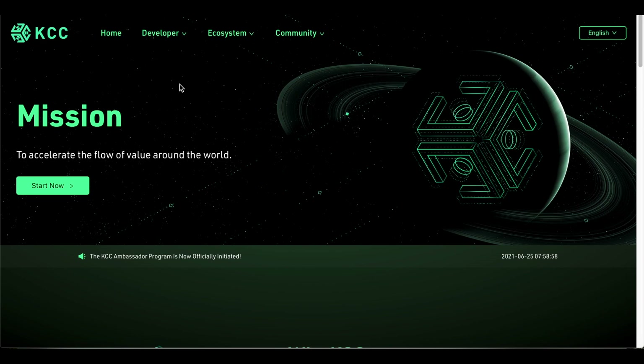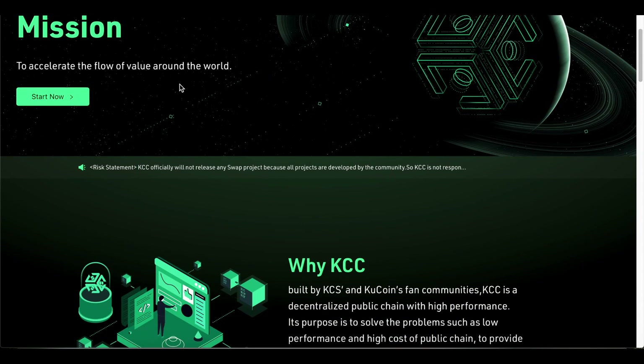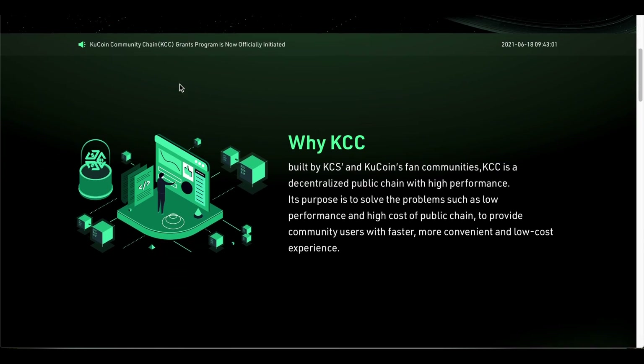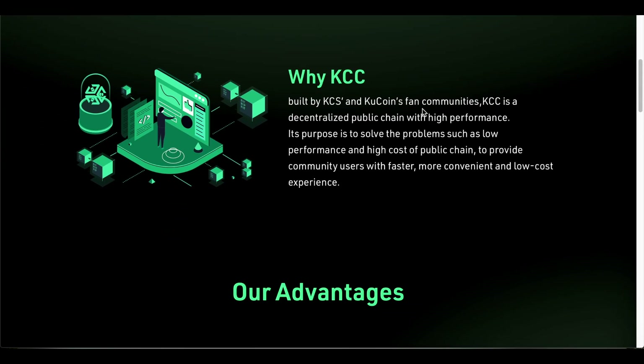I'd also like to take a look at KCC — KuCoin Community Chain — which was recently launched on June 16th. Their goal is to create a platform very similar to Binance Smart Chain where other cryptocurrencies can build upon it. It is built by KCS and KuCoin fan communities. KCC is a decentralized public chain with high performance, aimed at solving problems such as low performance and high cost of public chains.